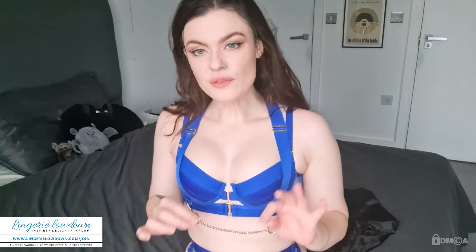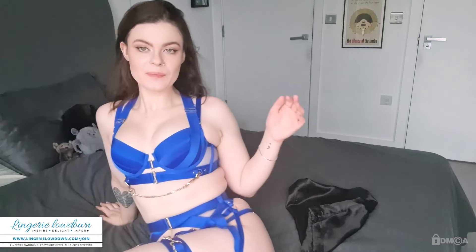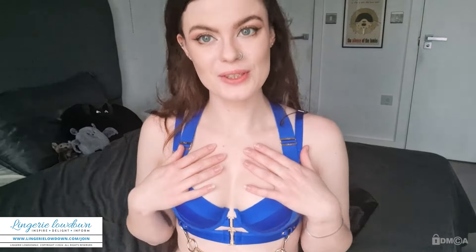Overall, even though there's a few little things I would nitpick, I do love this set and would definitely recommend. It has a great look — it's very striking, it stands out. So I hope you enjoyed this review and I'll see you on the next one. Bye!